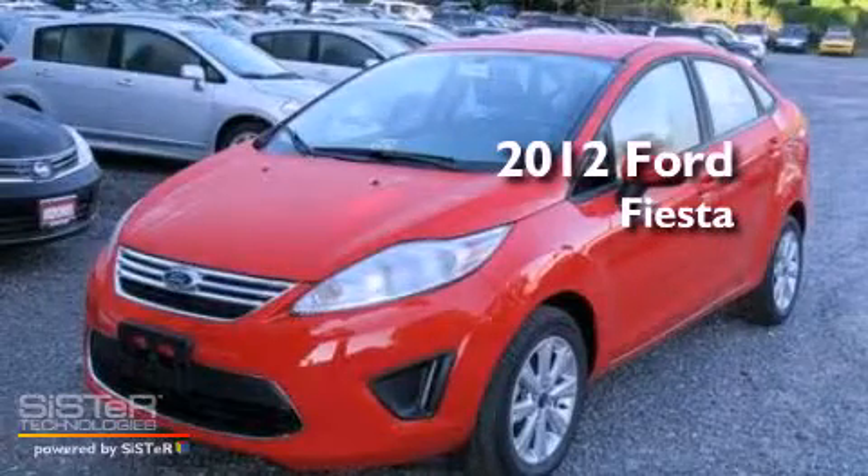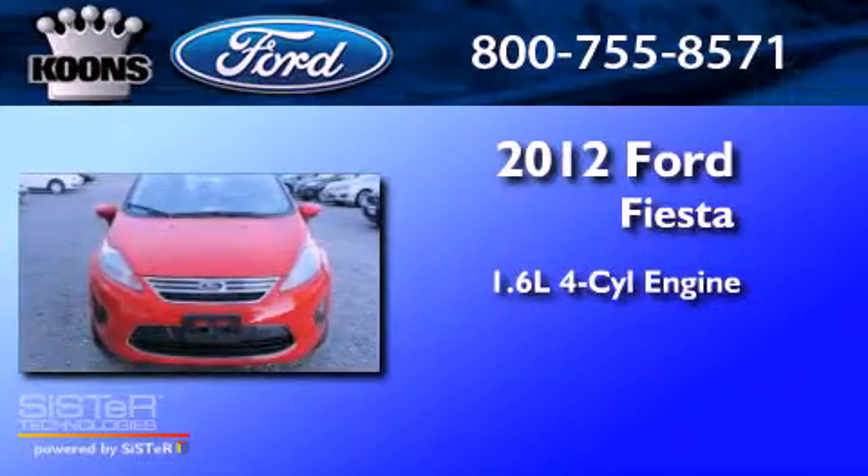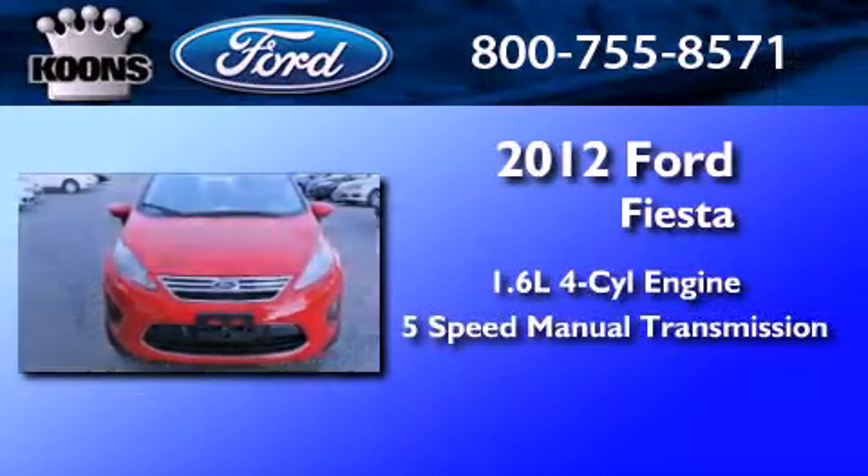This is a brand new 2012 Ford Fiesta. It has a 1.6 liter 4-cylinder engine and a 5-speed manual transmission.